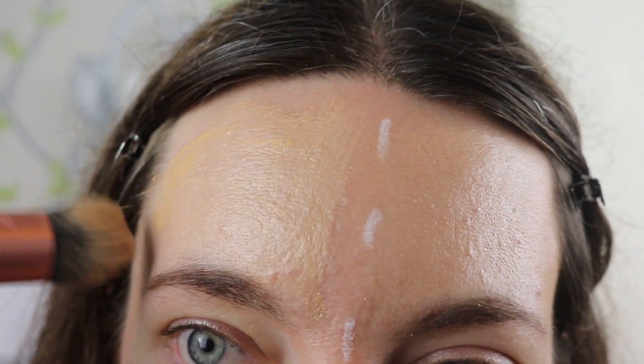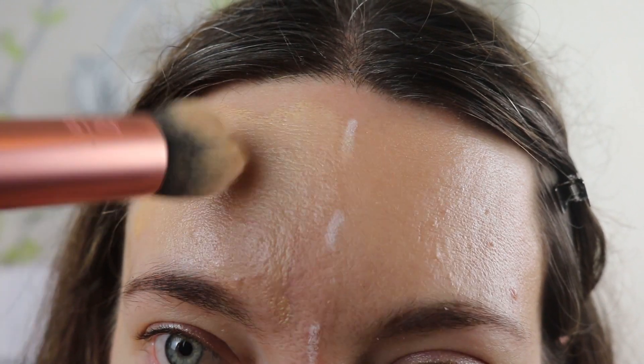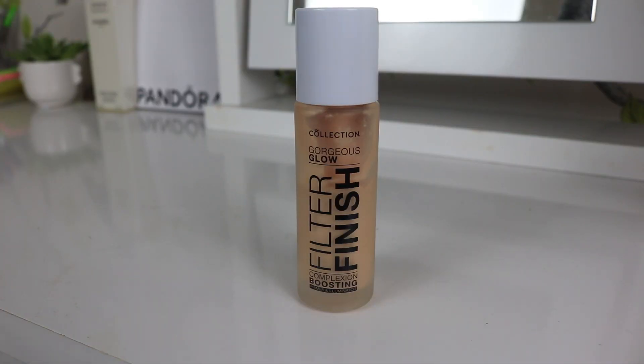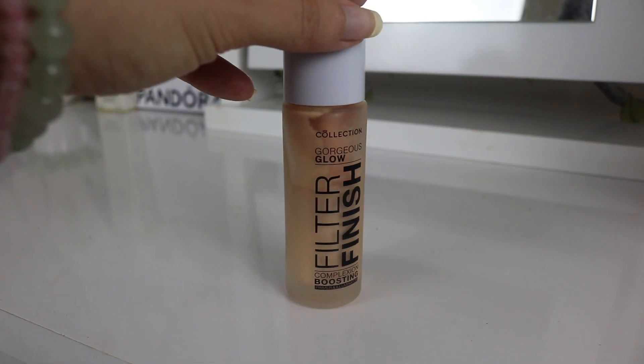This is actually the first one I tried, even before Charlotte Tilbury, and I've been using it and loving it every single day. This is actually my favourite from all of them.